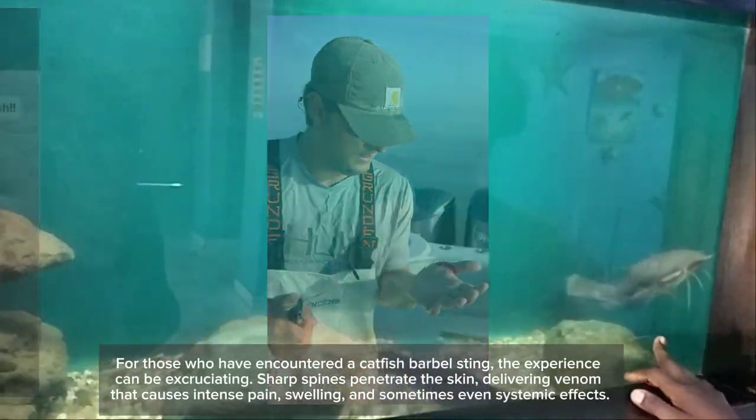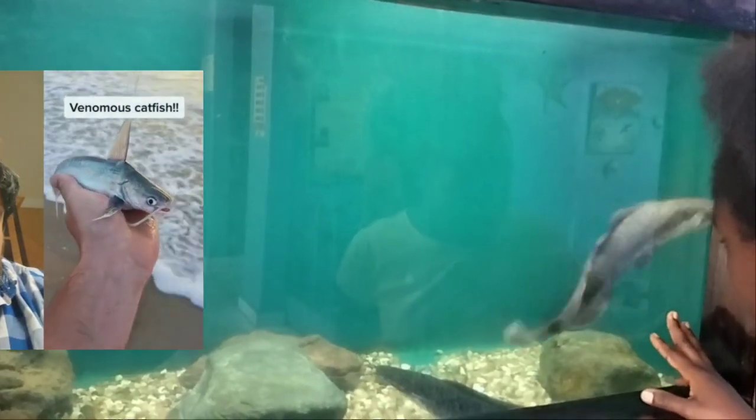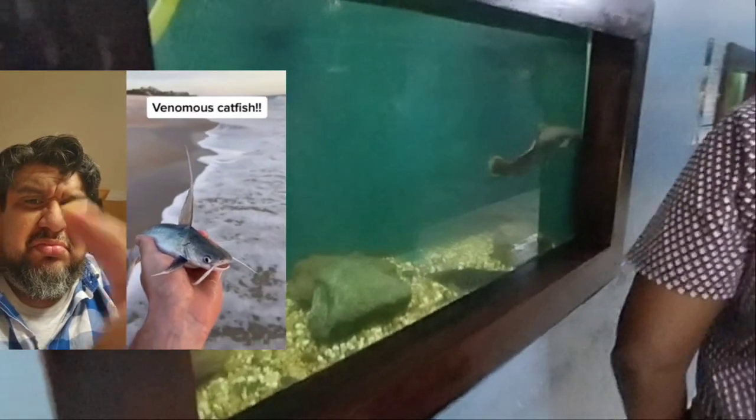For those who have encountered a catfish barbel sting, the experience can be excruciating. Sharp spines penetrate the skin, delivering venom that causes intense pain, swelling, and sometimes even systemic effects.